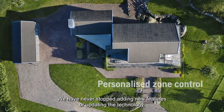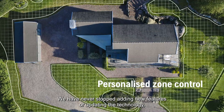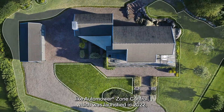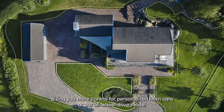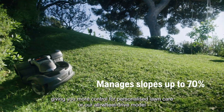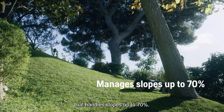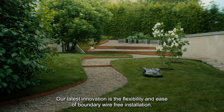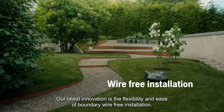We have never stopped adding new features or updating the technology. Like Auto Mower Zone Control, which was launched in 2022, giving you more control for personalized lawn care. Or our all-wheel drive model that handles slopes up to 70%. Our latest innovation is the flexibility and ease of boundary wire-free installation.